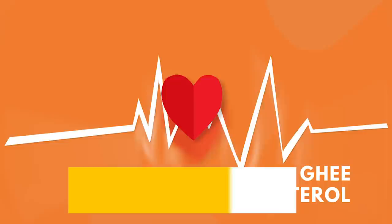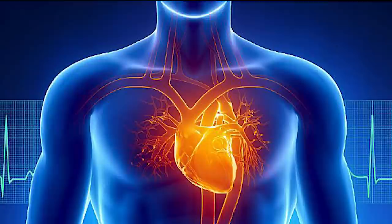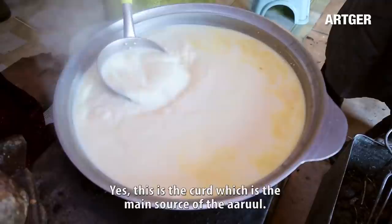Ghee reduces the risk of cardiovascular disease. Fatty acids such as stearic acid, especially linoleic acid, support the heart and reduce the risk of cardiovascular disease by increasing vascular flexibility.